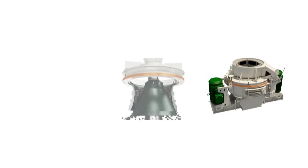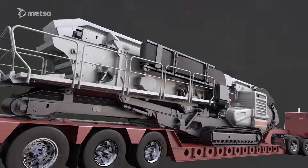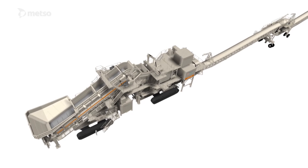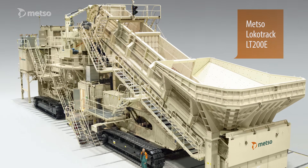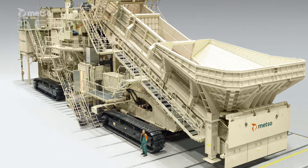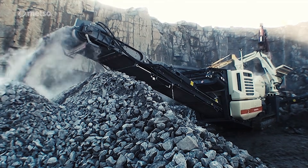Nowadays, they're all part of the crusher family under the globally recognised Locotrack brand. The current series consists of Locotrack solutions ranging from 30 tonnes to 850 tonnes. The biggest Locotrack built is the Locotrack LT-200E with a C-200 jaw crusher.